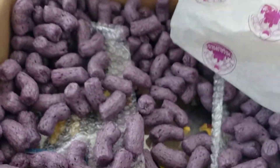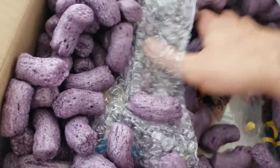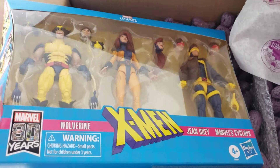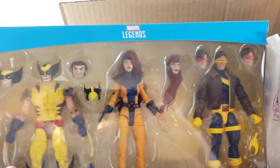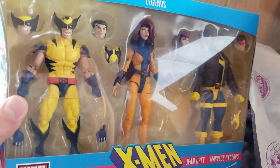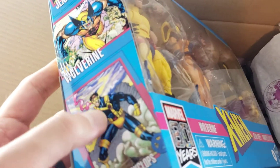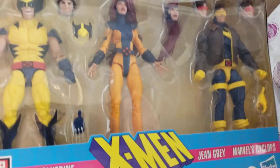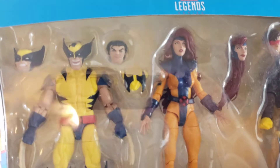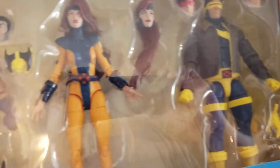Next up — they also had this set on sale. Let me get rid of the popcorn and pull it out. I got the three-pack X-Men set with Wolverine, Jean Grey, and Cyclops. I've been wanting this for a while. It's typically anywhere between $60 to $70 depending on the website, and they had it on sale for $44.99. It sold out pretty quick, but I'd check back — one time I missed it, it sold out, and then they got more in.